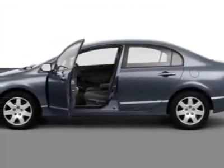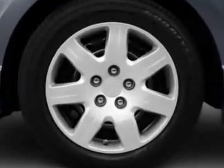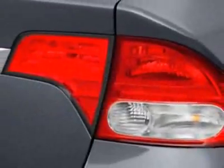Look at this certified pre-owned 2011 Honda Civic Sedan. This Civic Sedan has just under 19,000 miles. This vehicle gets an estimated 25 miles per gallon in the city, and an estimated 36 on the highway.